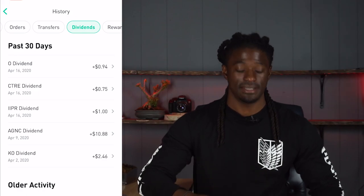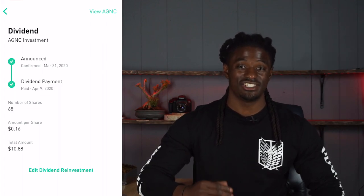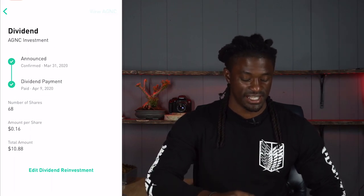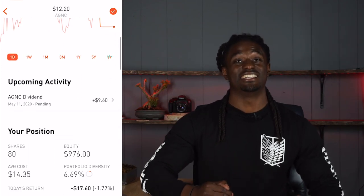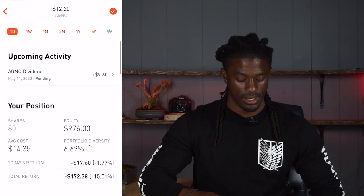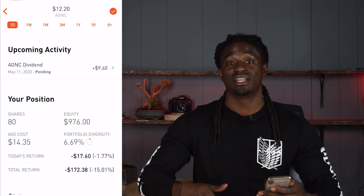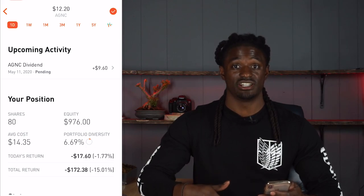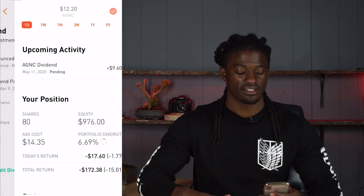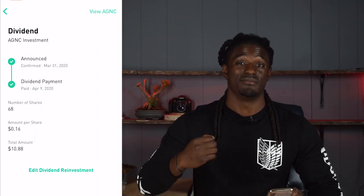The highest paying dividend this month was AGNC — they paid me a total of $10.88. At the time I owned 68 shares of AGNC, paying out 16 cents per share. I've since gone from 68 shares to 80 shares of AGNC by selling a couple of other stocks to buy more. I'm currently down 15.1%, which is $172.38. Now that I have 80 shares, my next payout from AGNC should be a lot more than $10.88 — this is a monthly paying dividend stock.